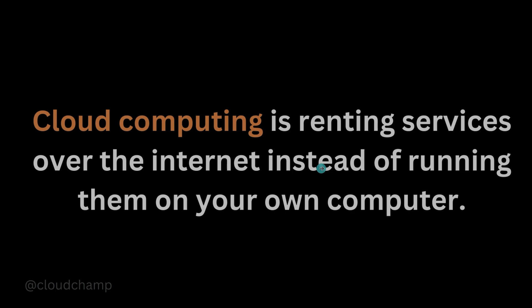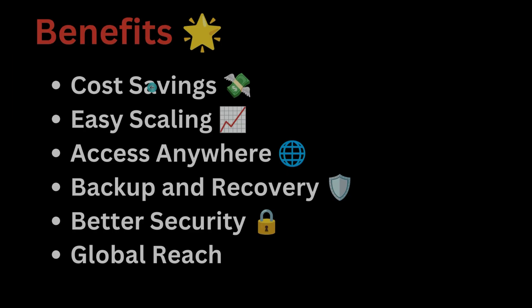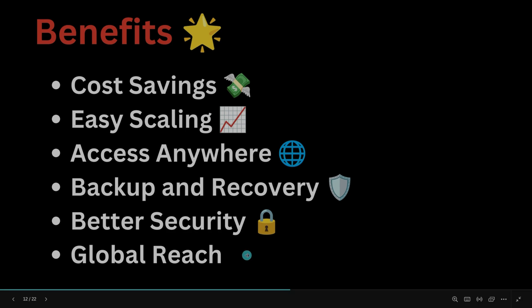Why are companies using the cloud? Companies use the cloud because of several benefits, including cost saving — you pay only for what you use, avoiding big upfront costs for servers. Next, easy scaling — you can quickly adjust resources to fit your needs if traffic increases. You can also access your applications from anywhere with just an internet connection. Cloud also provides backup and recovery to protect your data, better security using cloud security services, and global reach — you can deploy applications in different regions to serve users worldwide.